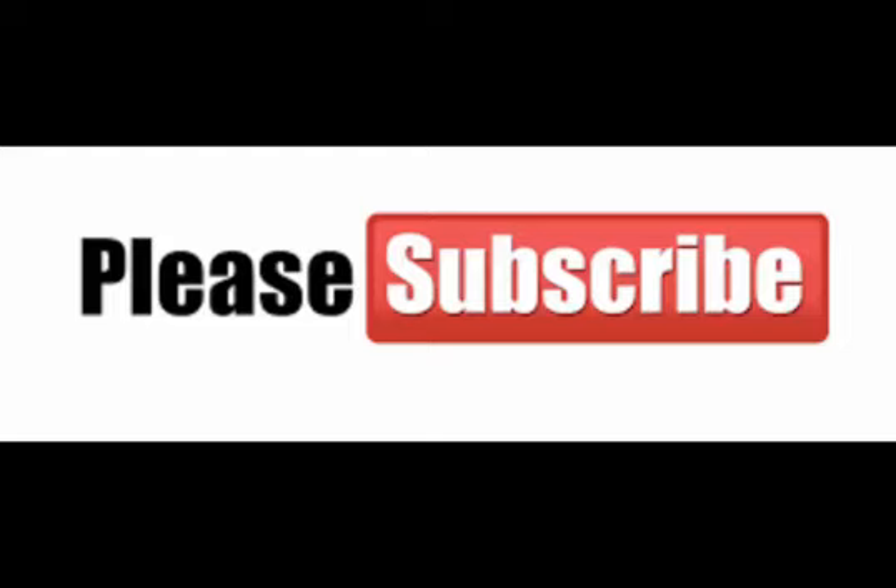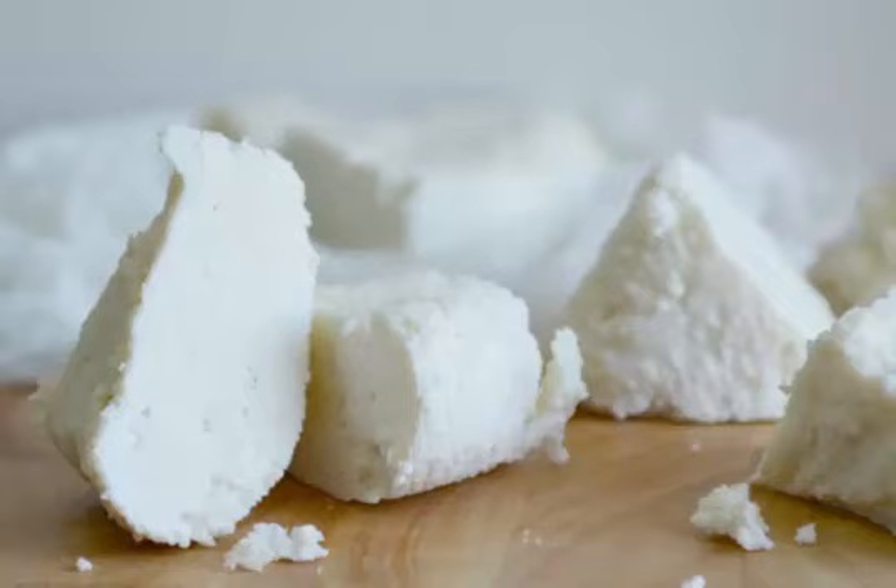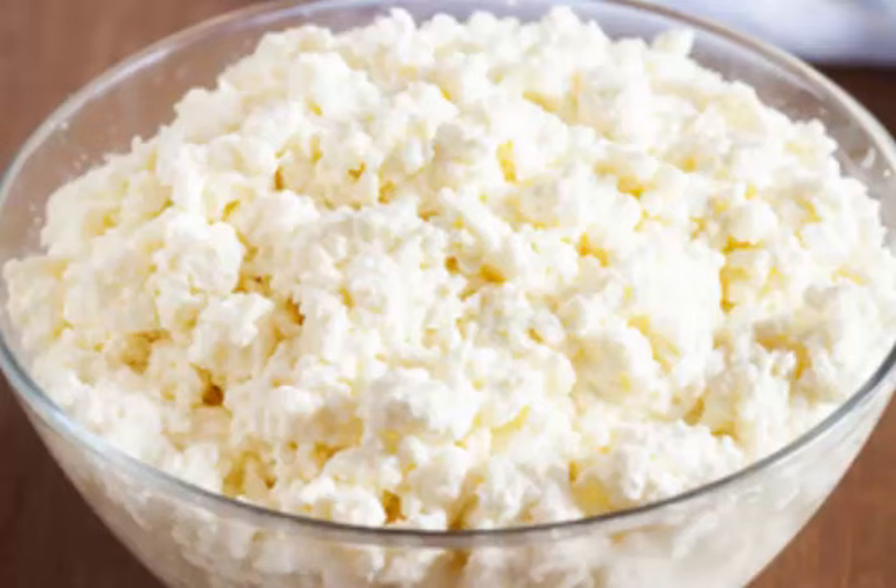Ricotta is actually not a cheese but a creamy curd. The curd is literally cooked twice, hence the name ricotta, meaning recooked. Ricotta cheese is made from sheep, cow, goat, or buffalo's milk whey left over from the production of cheese.